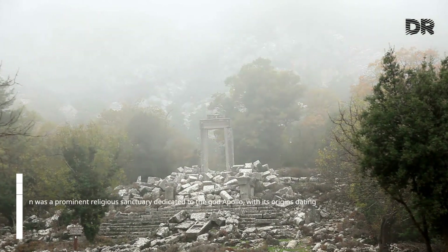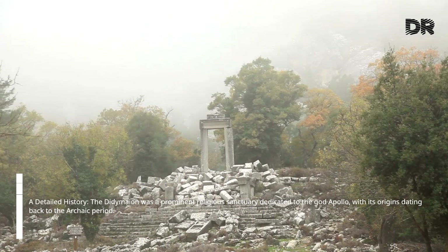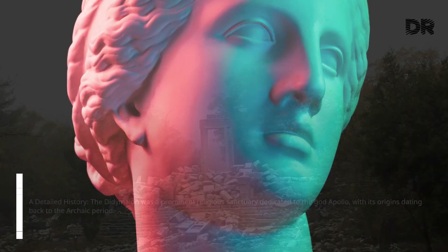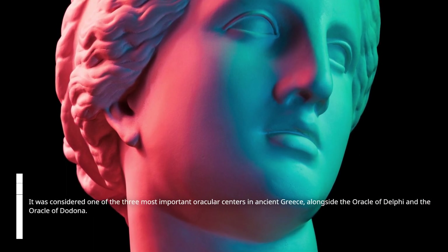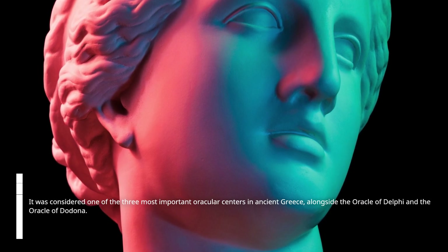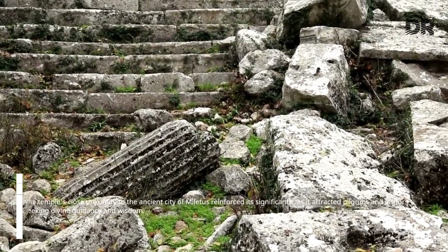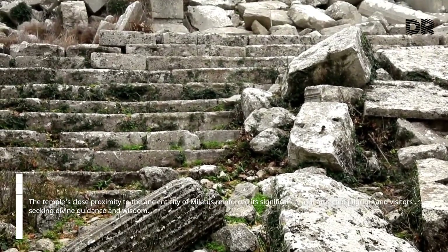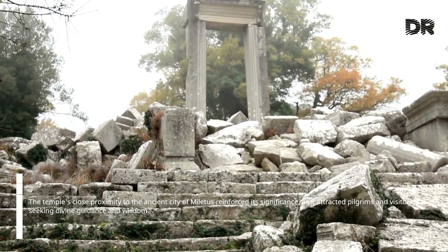The Didymaean was a prominent religious sanctuary dedicated to the god Apollo, with its origins dating back to the Archaic period. It was considered one of the three most important oracular centers in ancient Greece, alongside the Oracle of Delphi and the Oracle of Dodona. The temple's close proximity to the ancient city of Miletus reinforced its significance, as it attracted pilgrims and visitors seeking divine guidance and wisdom.